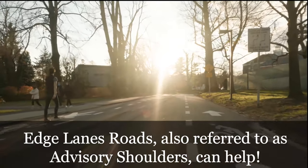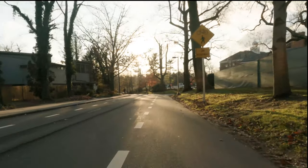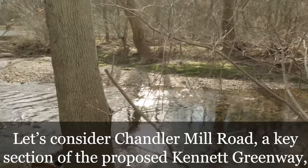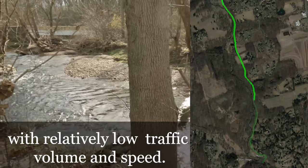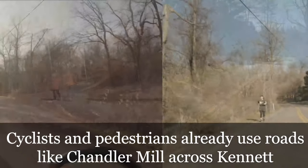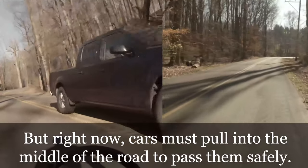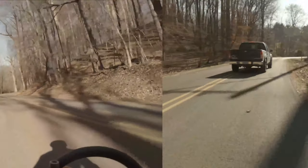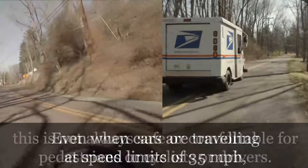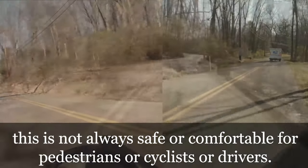Edge lane roads, also referred to as advisory shoulders, have three lanes. Let's consider Chandler Mill Road, a key section of the proposed Kennett Greenway, with relatively low traffic volume and speed. Cyclists and pedestrians already use roads like Chandler Mill across Kennett, but right now cars must pull into the middle of the road to pass them safely. Even when cars are traveling at speed limits of 35 miles per hour, this is not always safe or comfortable for pedestrians, cyclists, or drivers.